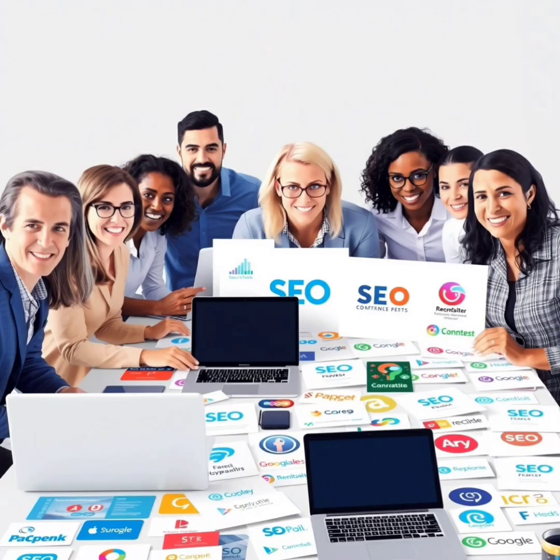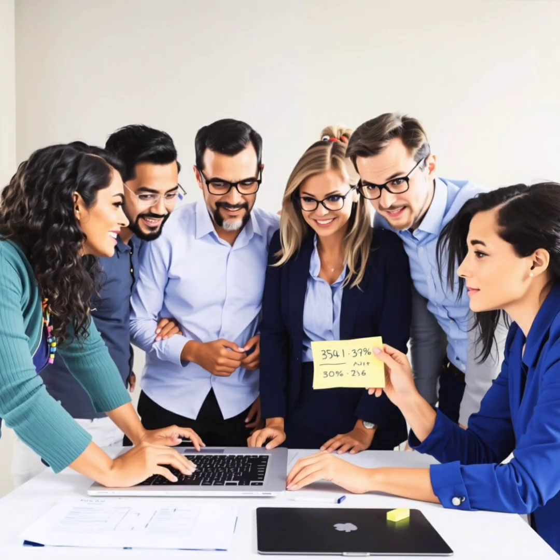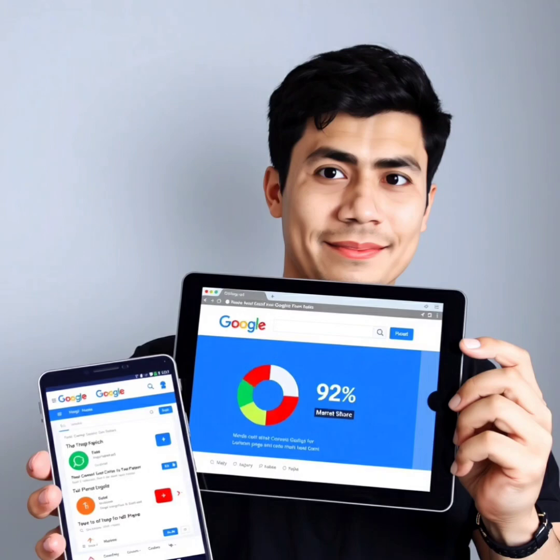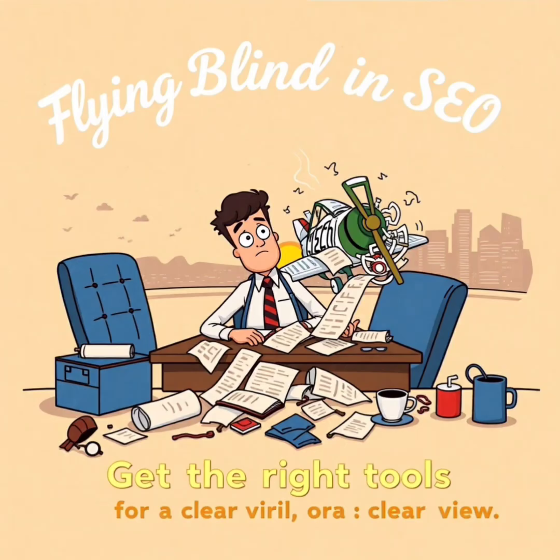Let's break it down, one powerful insight at a time. Why this comparison matters: the digital battlefield is more competitive than ever. As of 2025, over 71% of businesses prioritize SEO as their top marketing strategy. Because Google controls over 92% of global search traffic, and ranking on page one means visibility, authority, and revenue.